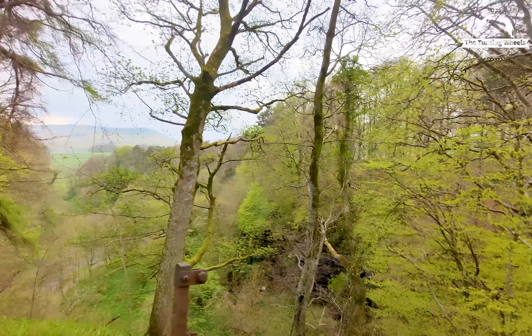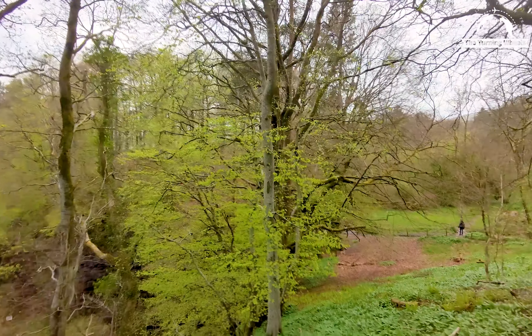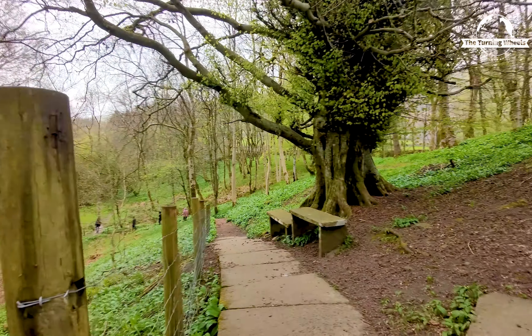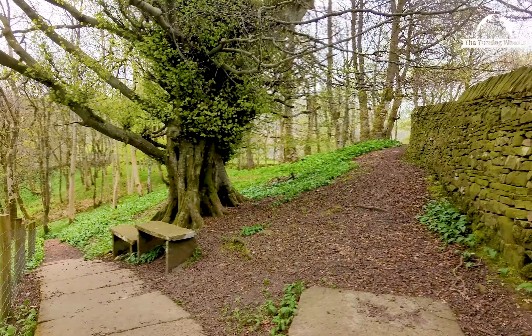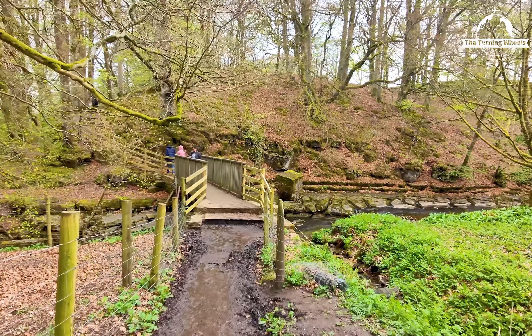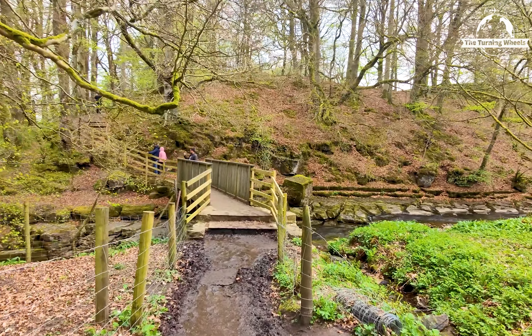We can even hear the enchanting call of a peacock nearby — let's see if we can spot one! I need to watch my steps, as you can see it is very muddy.